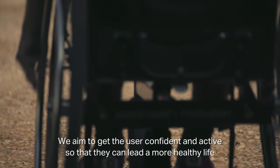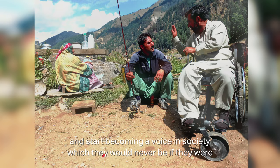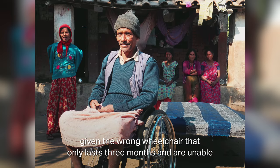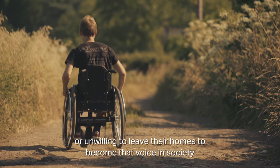We aim to get the user confident and active so they can lead a more healthy life and start becoming a voice in society — which they would never be if given the wrong wheelchair that only lasts three months, leaving them unable or unwilling to leave their homes.